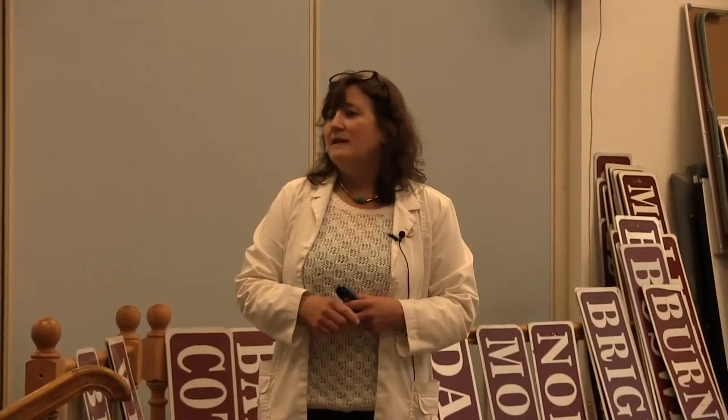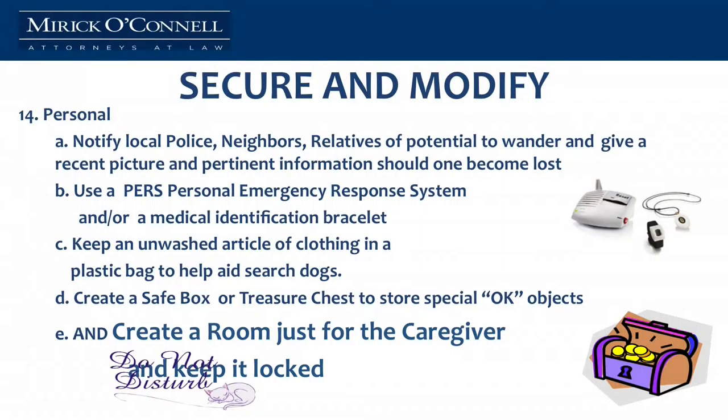As we're coming to the end of our little trip through the home — personal things. We really strongly recommend that you notify your neighbors, let them know, and give them a picture of your loved one. Say, 'if you ever see my partner out and about, notify me or call the police, because they're not supposed to be out unaccompanied.' Keep an article of clothing of that person, unwashed, in a bag nearby. Why? Tracking dogs will be able to pick up their scent and find where they've wandered to much quicker that way.